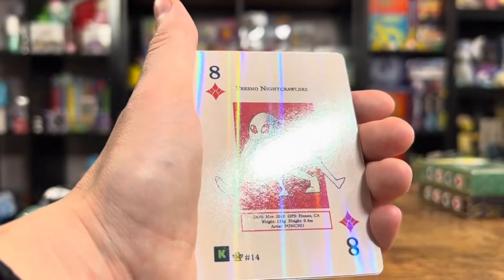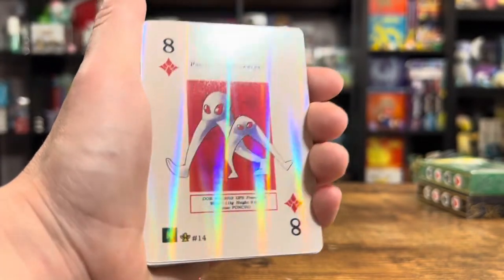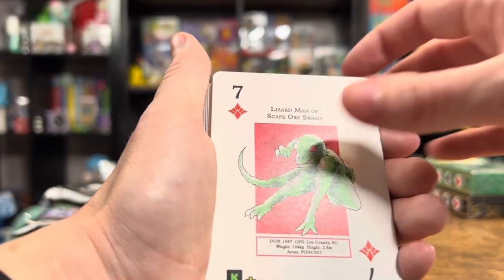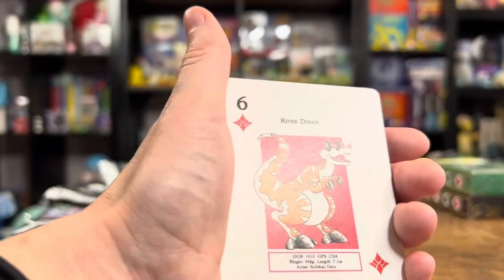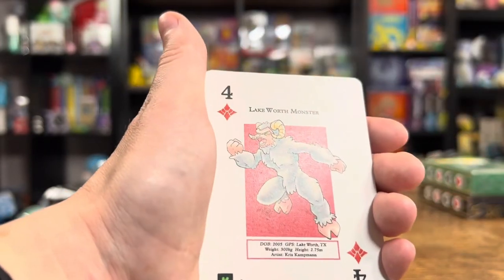Here is our holo — it is Fresno Nightcrawlers. Very nice. I have to guess that they're one per pack for everybody. That's cool — imagine trying to get every single one in a holo. That's gonna take some effort.